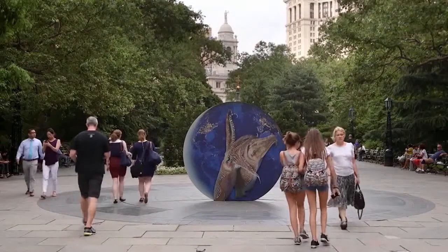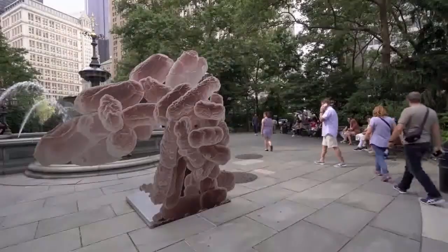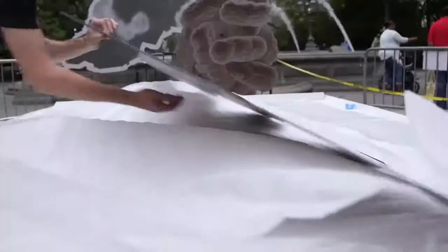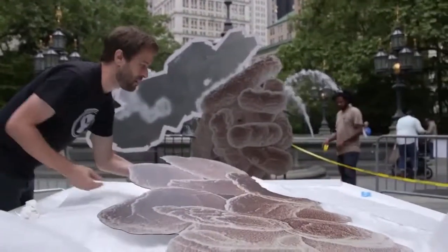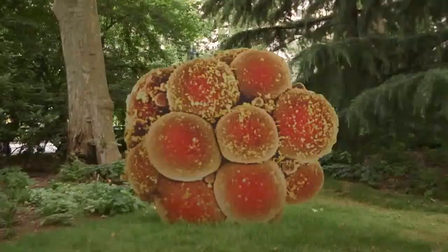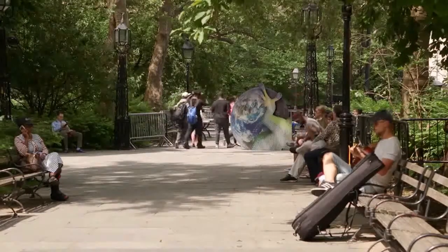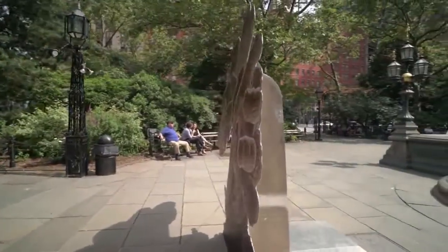Earth Potential is an exhibition by the artist Katya Nibiskova, organized by Public Art Fund. This is actually Katya's first major institutional exhibition in the US, and it consists of seven large works by the artist which really conflate both photography and sculpture.